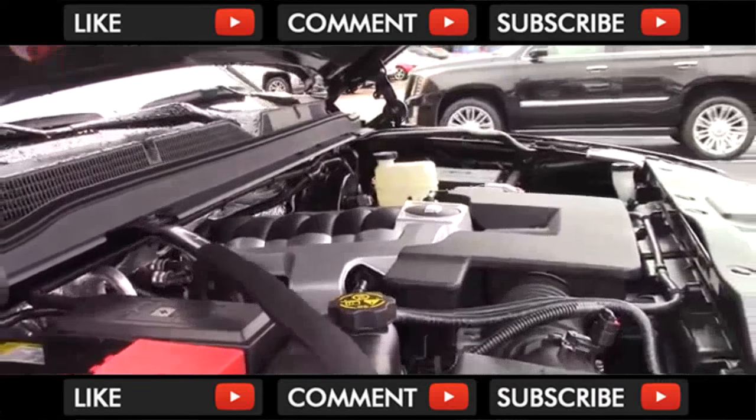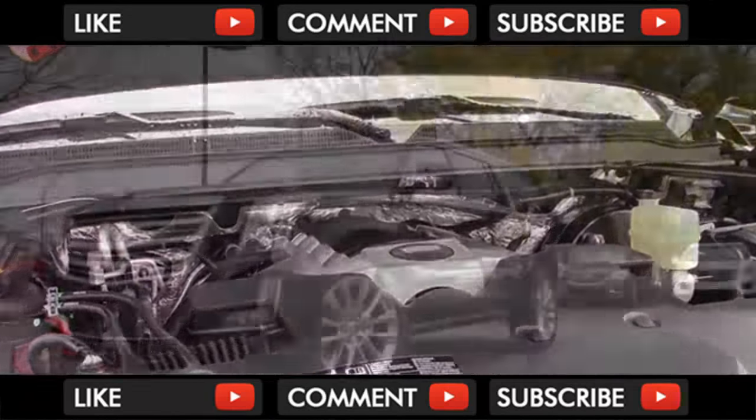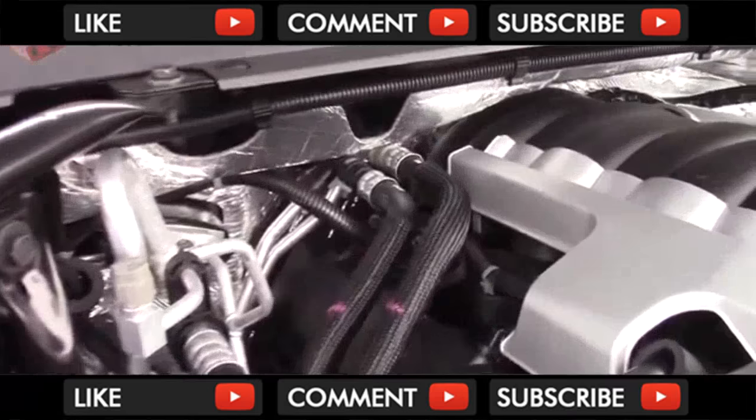That new transmission remains hooked to the same 6.2-liter V8, producing 420 horsepower and 460 pound-feet of torque. Cadillac says 0-60 will decrease from the already fast 5.8 seconds of the old model. You can continue to pick between 2- or 4-wheel drive on every trim.